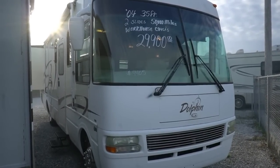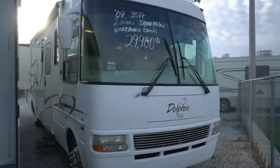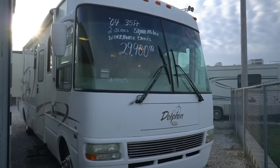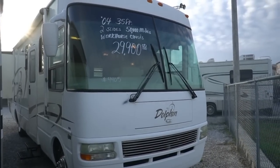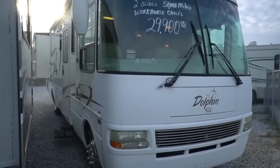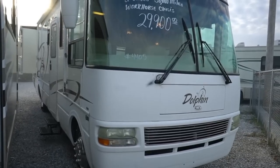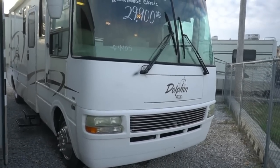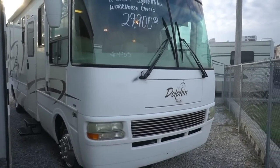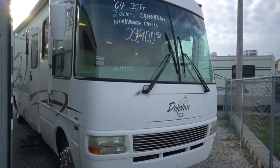Good afternoon folks, Big Bo here with another great Class A motorhome value from Parkway RV Center. We have come across some incredible deals for a particular price point. Today I'm going to show you one of my all-time favorite early 2000s, late 90s brands in a gas engine Class A motorhome. Today we're going to review a 2004 National Dolphin, model number 5355 — a 36-foot Class A gas with 52,000 miles.